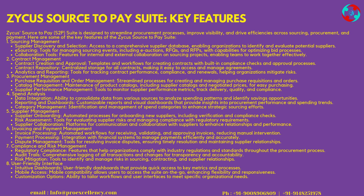Category Management covers identification and management of spend categories to enhance strategic sourcing efforts. 5. Supplier Management — Supplier Onboarding includes automated processes for onboarding new suppliers, including verification and compliance checks. Risk Assessment provides tools for evaluating supplier risks and managing compliance with regulatory requirements.